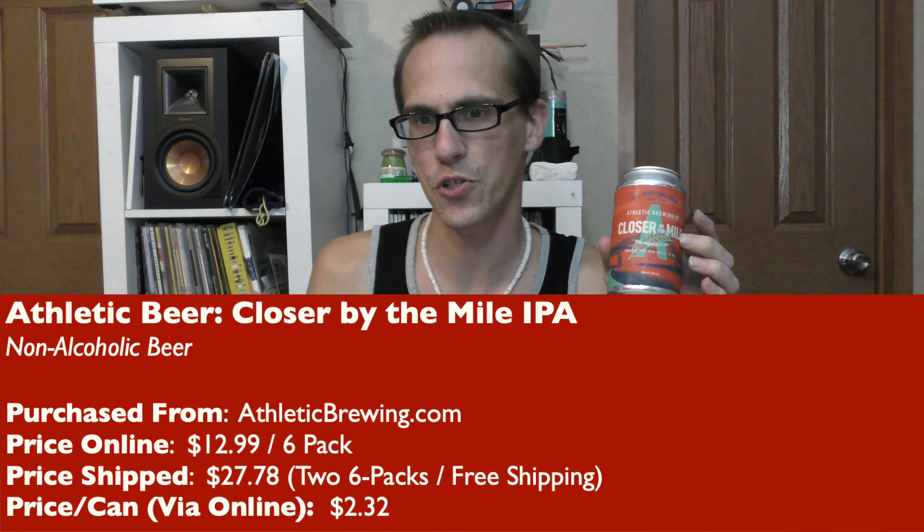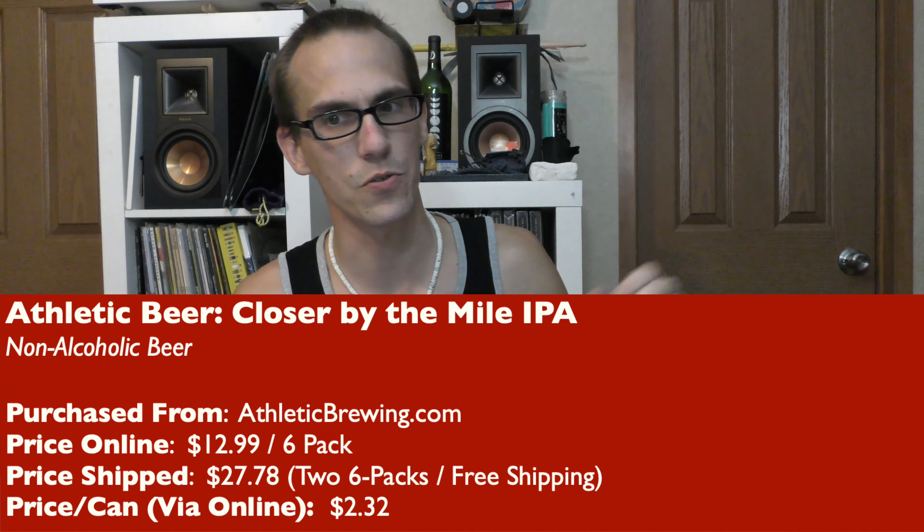$27.78 was the shipped price, or $2.32 a can. Sorry I didn't get this review out in time, but it sold out, so I guess people liked it and bought it. But if it comes back next year, I'll have this review to reference — I'll already have it done, so I'll save myself some time.